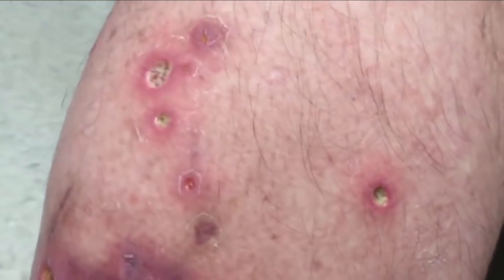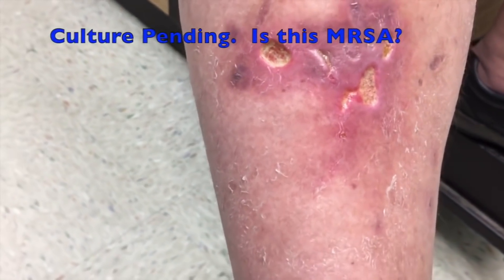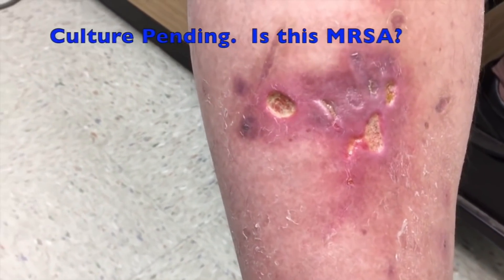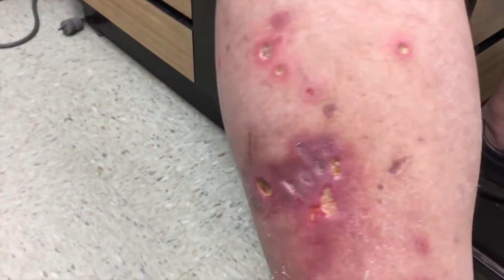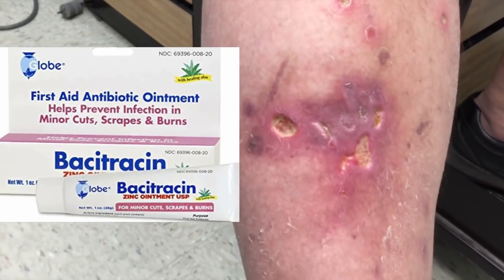Jefferson notes it's much better than it has been - his entire leg was swollen to the size of his calf before. The sores have also had pus come out of them. So what we're going to do is get a wound culture. I suspect he might have a bacterial infection, but I think the big problem is actually the bacitracin.